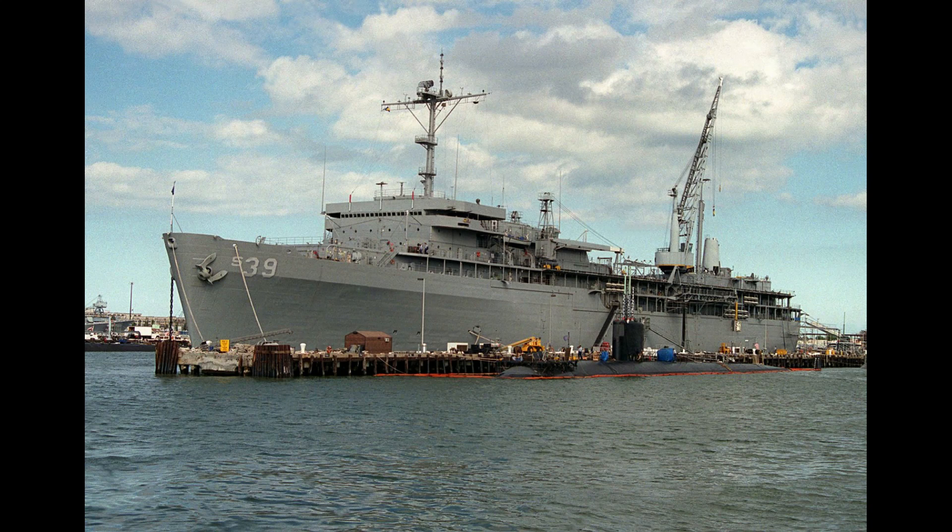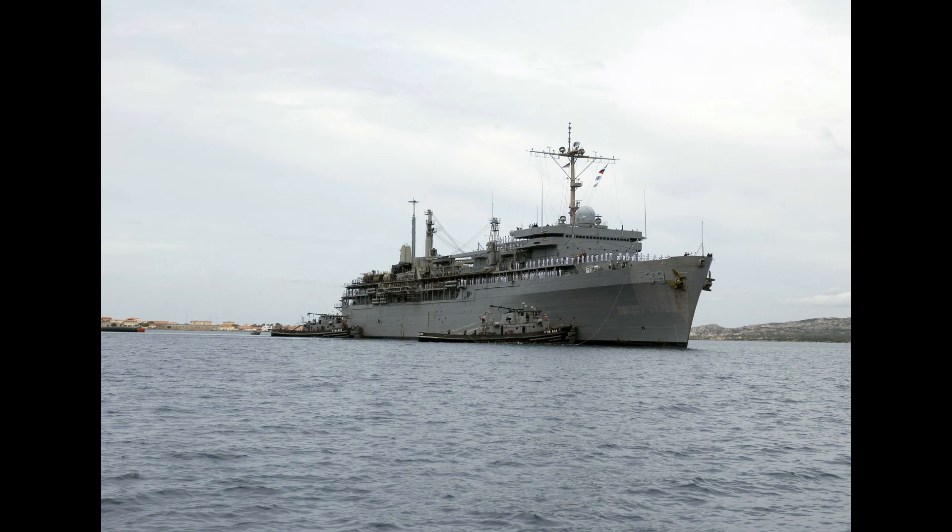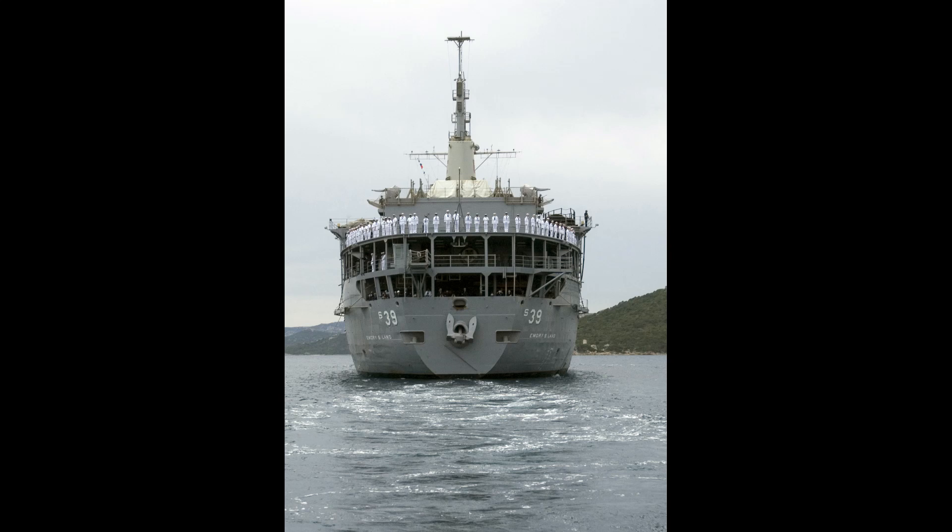The ship also provides medical, dental, disbursing, mail, legal services, ordnance, and any parts or equipment repair that a submarine may require. To accomplish this, the ship has a physical plant similar to that of a small town, including 53 different specialized shops.